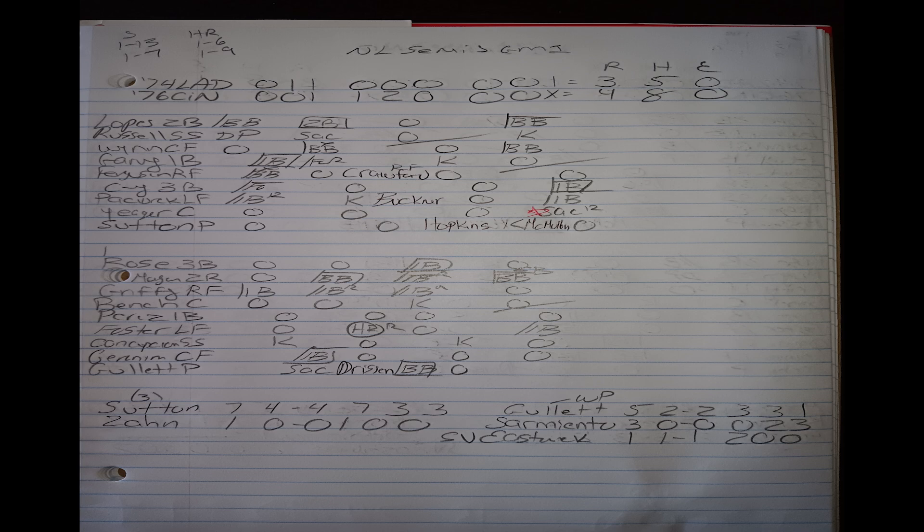Moving on to game two: Pat Zachary on the mound for the Reds and Andy Messersmith for the '74 Dodgers. The '76 Reds win fairly easily by a score of seven to two. It was fairly close going into the bottom of the eighth, but a three-run home run by Johnny Bench broke it open to make the score seven to two. Once again a terrific performance from the '76 Reds bullpen — four innings from Borbon, Sarmiento, and Eastwick, allowing only one run. The Reds lead the series two games to none.